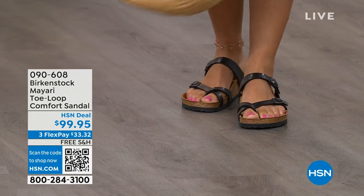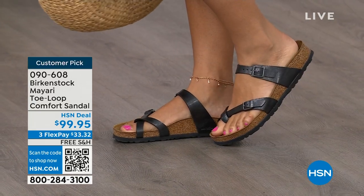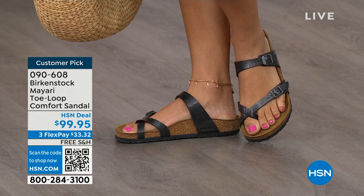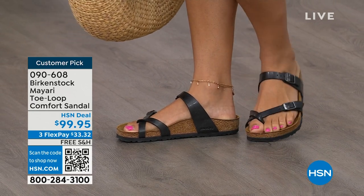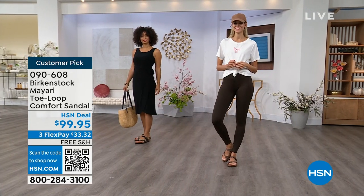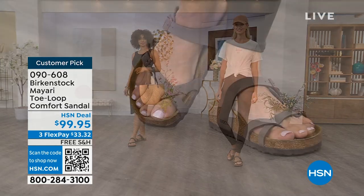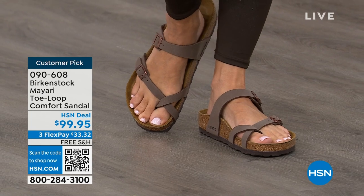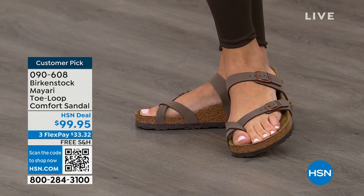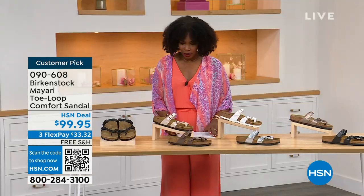I want to start off with this shoe. This style is called the Mayari — it's a toe loop comfort sandal. These are true Birkenstocks. There are a lot of imitators out there that try to look and feel like Birkenstock, but this is where it all began. These are customer picks on hsn.com. I love whether it's in a cute summer dress or leggings and you're running around. The shipping is free, the flex pay is $33 and change, and I'll show you all of the colors on this customer pick.